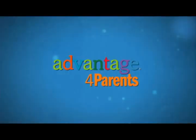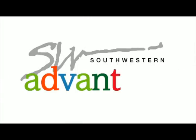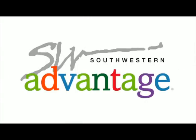To learn more about Kate's Kitchen, go to advantageforparents.com. To learn more about Southwestern Advantage, go to southwesternadvantage.com.